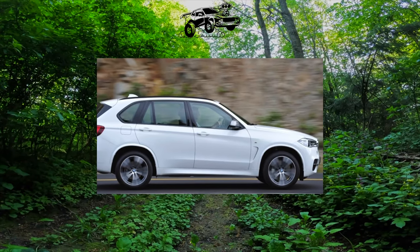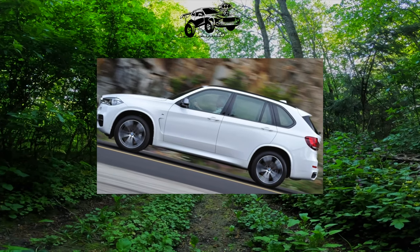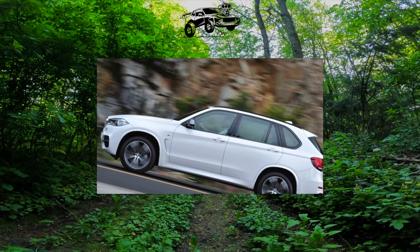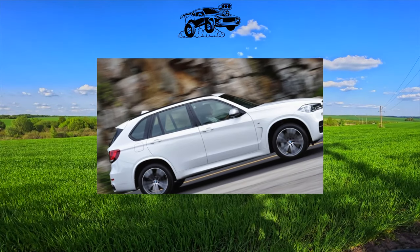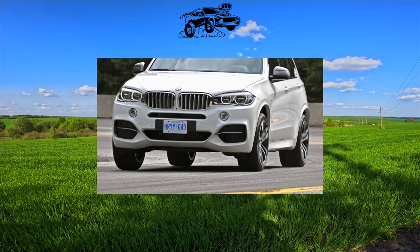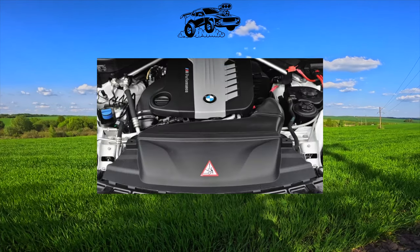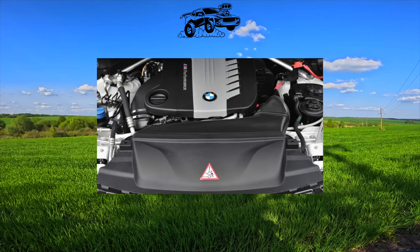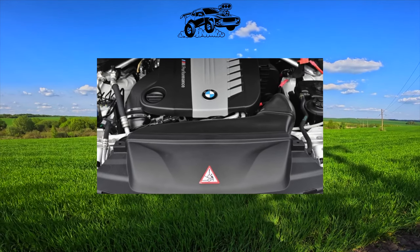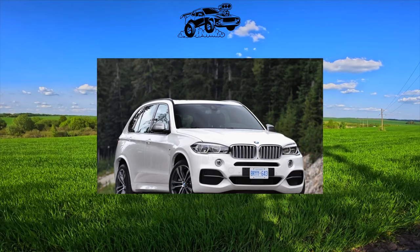Starting with the turbocharged gasoline 6, where one turbine and a double-snail compressor work — there is enough torque in all modes, sometimes even in excess. But you have to pay with high oil consumption, up to 350 grams per 1,000 kilometers, which BMW officials consider normal. If appetite is greater, you will have to change valve stem seals or piston rings. Another source of oil leaks is a faulty EGR valve.